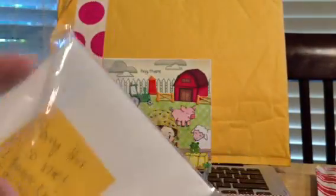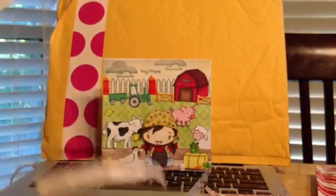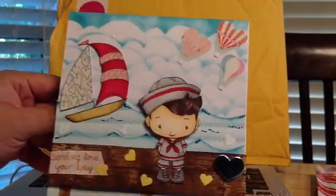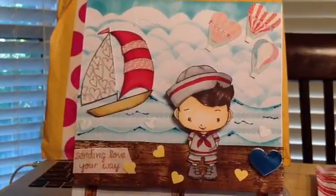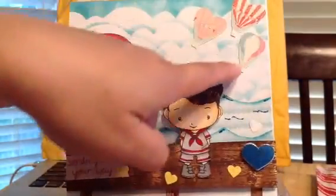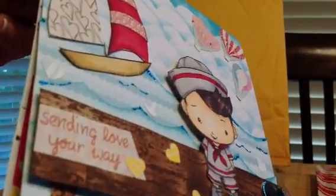Then she sent another card with a note saying sorry it's so late — she thought she had sent all the Valentine's cards out. I hope you still like it. Oh my goodness, I love this. It's beautiful. I love how she does the clouds. 'Sending love your way.' How cute is he? And she did the balloons and the sailboat — look how she cuts everything, so detailed.